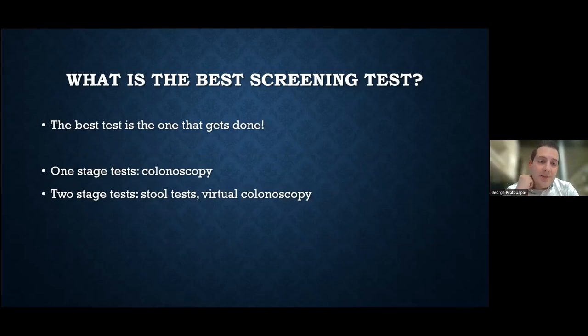So what is the best screening test? You turn 45, 46, and your doctor says you need to get checked for colon cancer. There are different types of tests. Obviously we've talked about the colonoscopy — that's considered a one-stage test, meaning everything gets done at that particular visit. Then there are two-stage tests — the primary ones being stool tests or a virtual colonoscopy — where should any one of these be positive, a colonoscopy would be needed as follow-up for further evaluation.